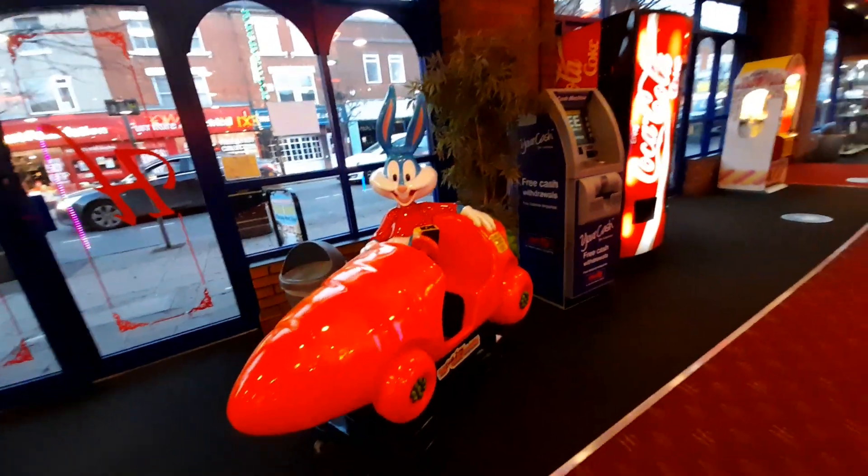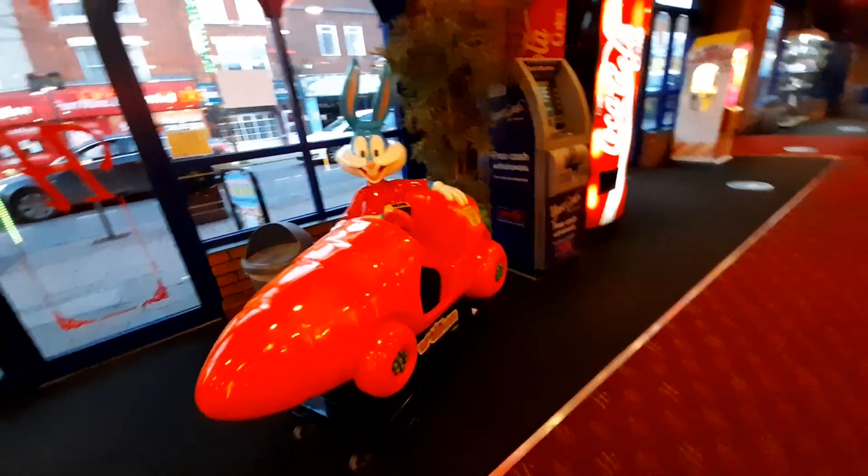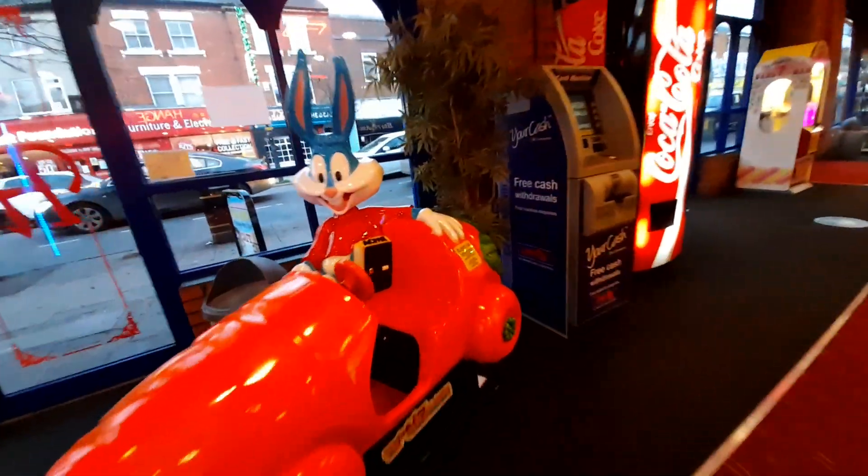Made by Bafco, about 1998 or 1997. Underlicensed from Warner Bros.